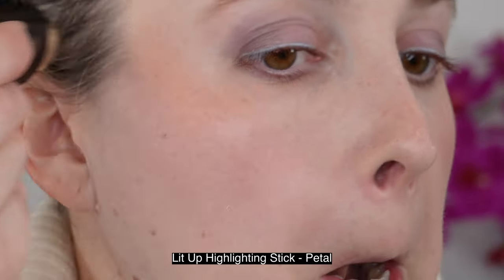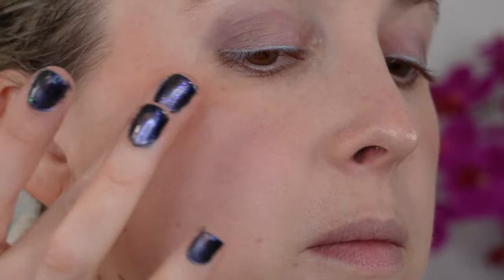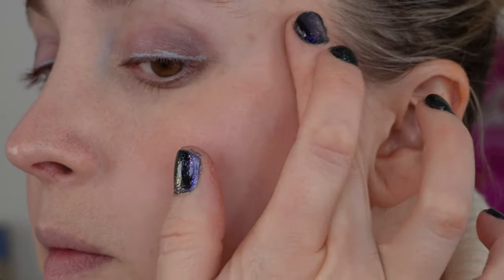Moving on to the lit up highlighting stick. I have several of these. They're not a favorite product of mine from Westman Atelier, but I always get intrigued with new shades. The ones I tend to like are typically the ones with more color, like this shade in Petal. This is five grams of product and they have a lot of sheen. Applying directly from the stick, you can see how much pigment you can get. My favorite application method is to dab some on my finger and then apply it to my cheekbones — that gives me a lot of shine without too much product. I do really like this particular shade in the highlighting stick.